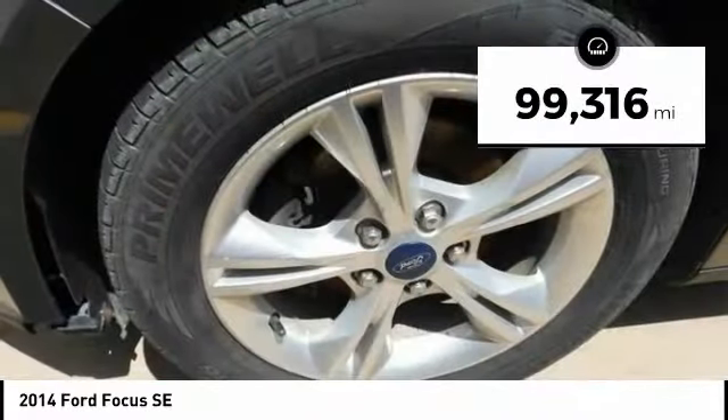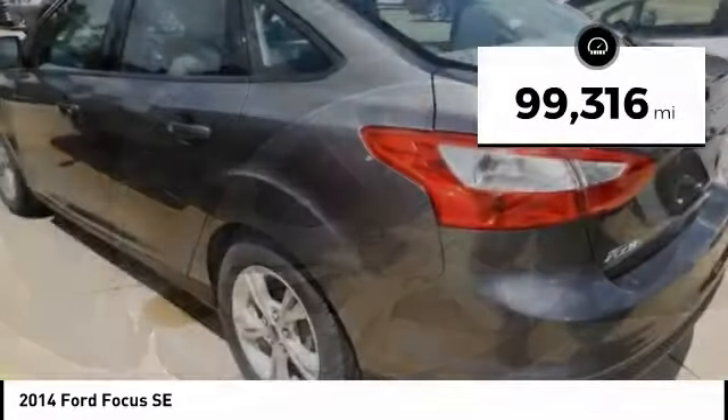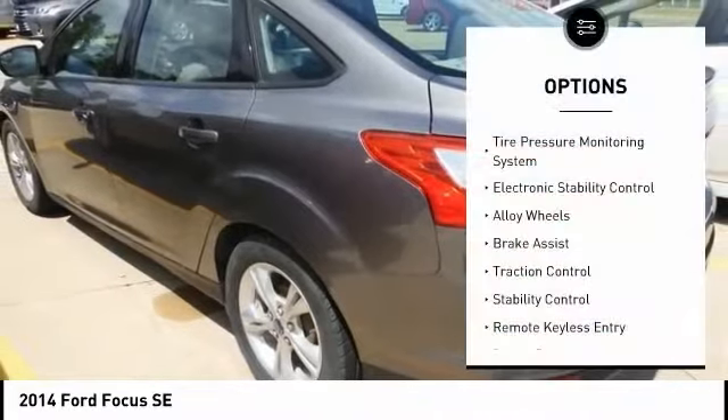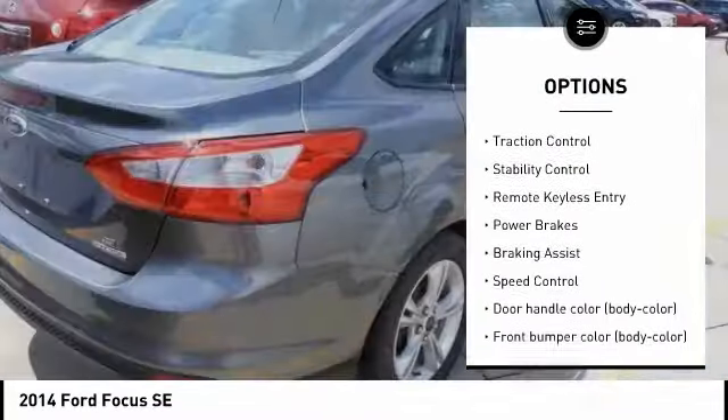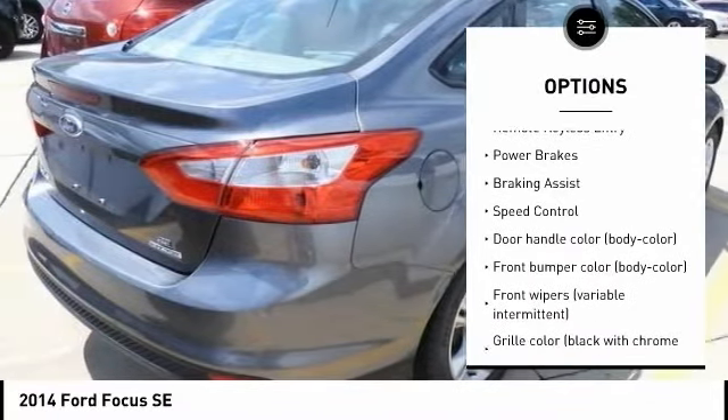This vehicle has less than 100,000 miles. Here are some of this vehicle's great options: tire pressure monitoring system, electronic stability control, alloy wheels, brake assist, traction control.